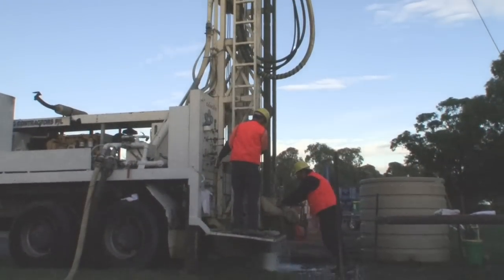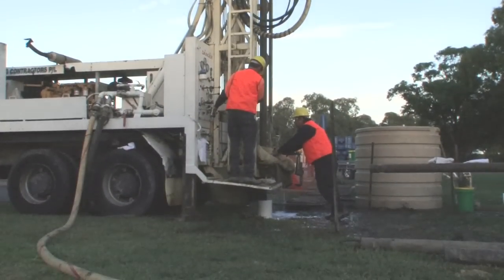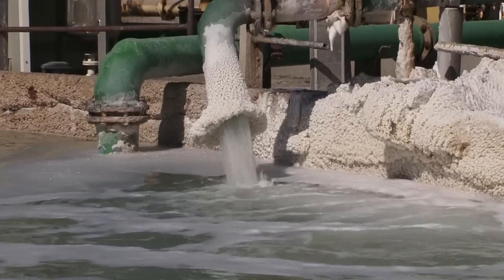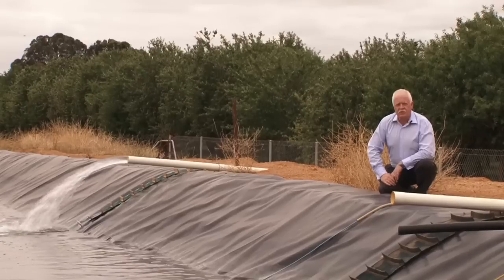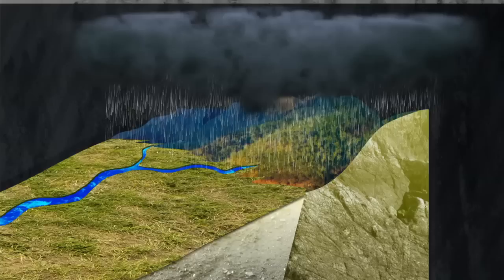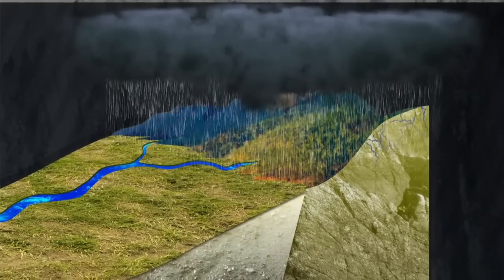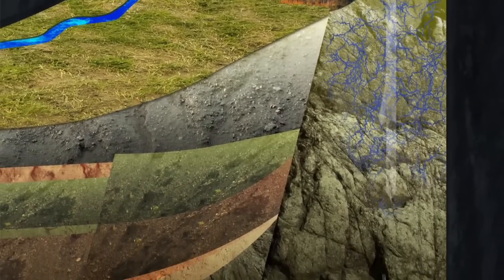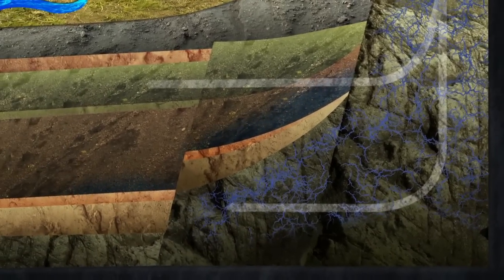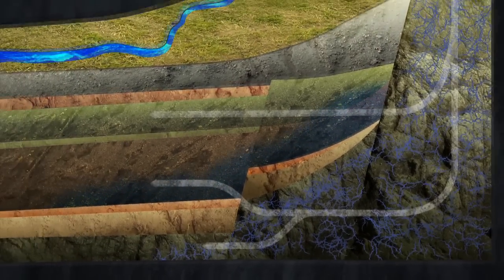Groundwater is exactly that — it's water from under the ground which is stored in aquifers. Aquifers are sediments and rocks which can hold and transmit water. The water flows through the tiny pore spaces in the sediment or rock, or in some aquifers through cracks and fractures. This flow is very slow, not the way rivers flow on the surface but much slower.